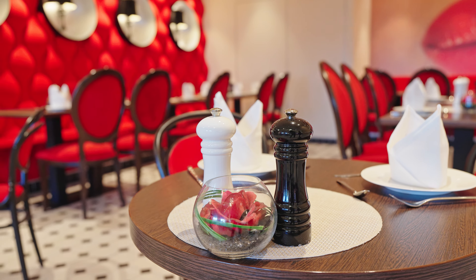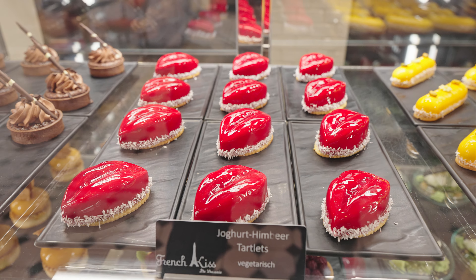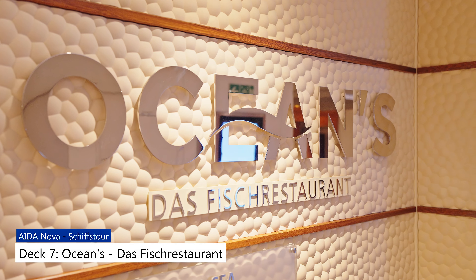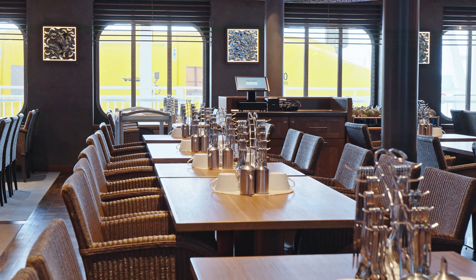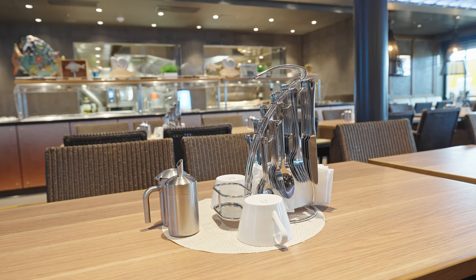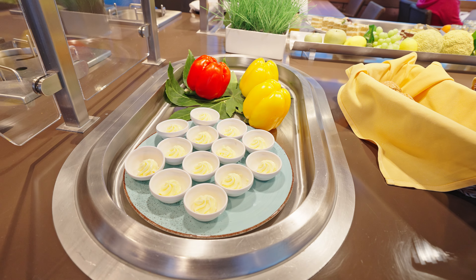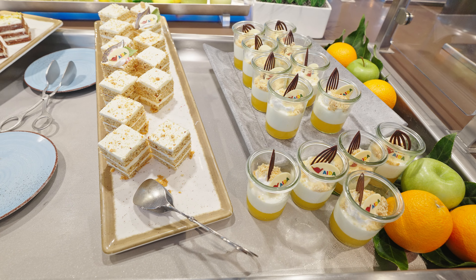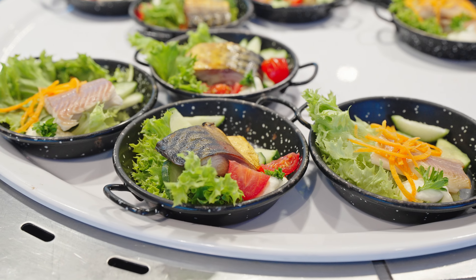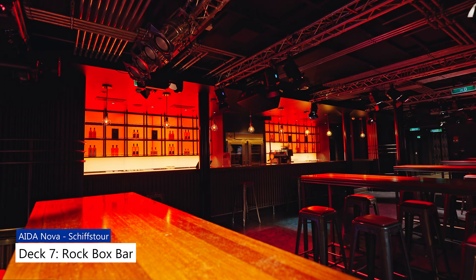Die kulinarische Reise auf Deck 7 geht weiter mit dem French Kiss – zunächst mit der French Kiss Bar, direkt angrenzend die Brasserie des French Kiss mit französischer Küche. Auch das French Kiss ist ein Spezialitäten-Restaurant, die Getränke sind aufpreispflichtig. Es hat nicht nur zum Abendessen geöffnet, sondern auch ein entspanntes Frühstück ist möglich und nachmittags gibt es Kaffee und leckeren Kuchen. Im weiteren Verlauf findet man das Oceans Fischrestaurant, ebenfalls ein Spezialitäten-Restaurant. Neben den à la carte Gerichten könnt ihr euch am großen Buffet mit Salat, Häppchen und Dessert-Variationen bedienen.